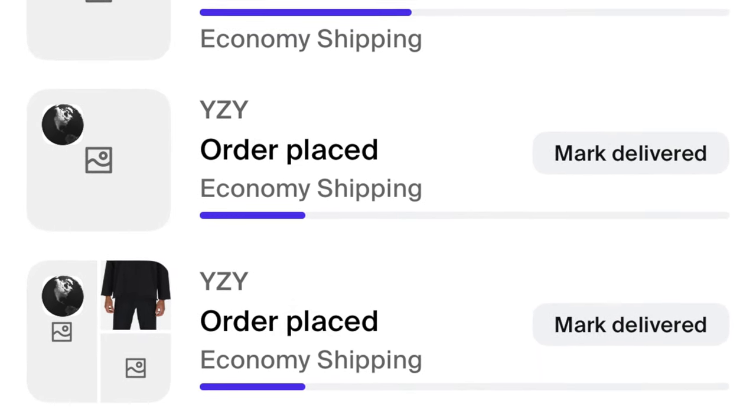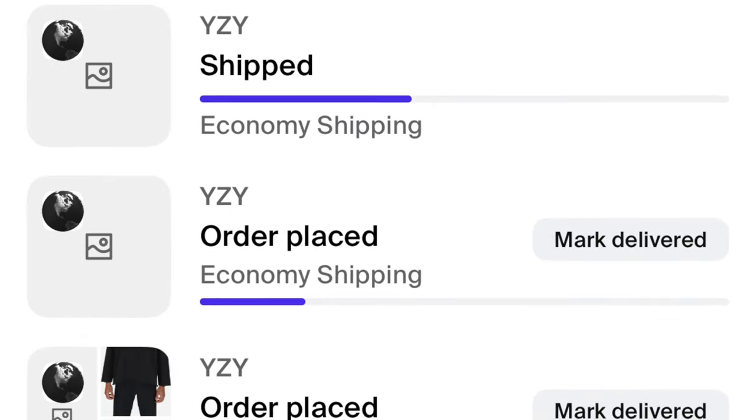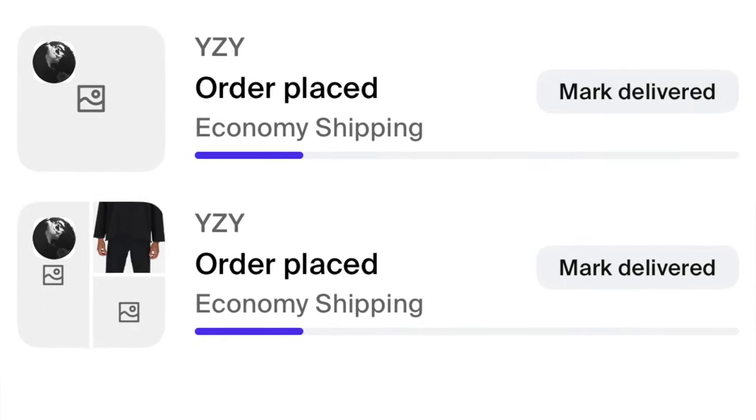If you guys have the Shop app — meaning you bought this and you have the Shop app for it — if it says shipped, start looking at your doorstep, start looking in your mail room. It could just be laying there and you didn't get the email saying it was delivered. I still did not get a message saying this was delivered, but it was downstairs today.